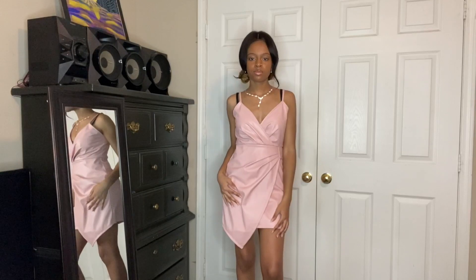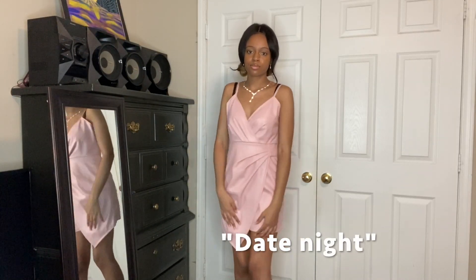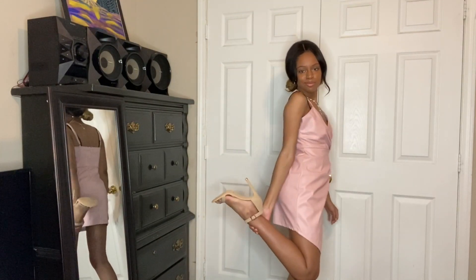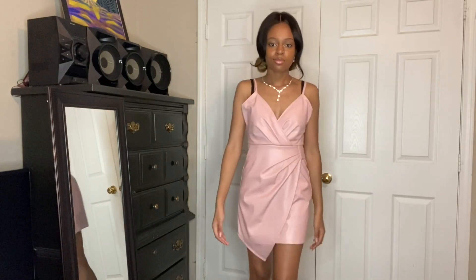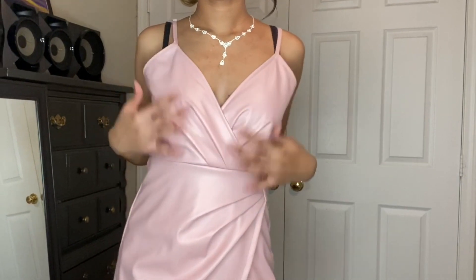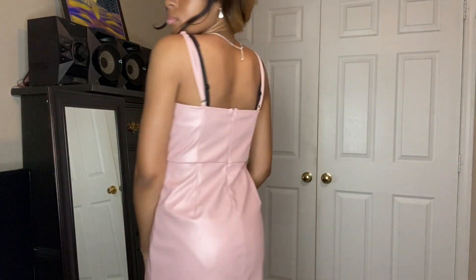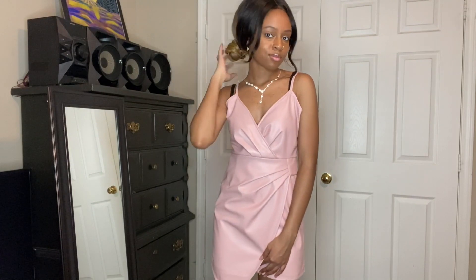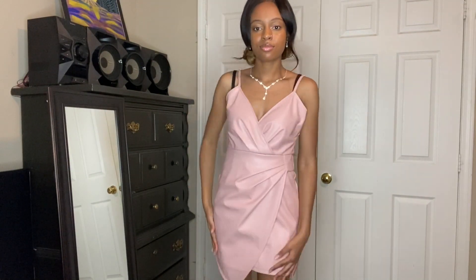Our next look is what I like to call the date night look. It is an elegant pink PU leather mini dress paired with some strapped nude heels. I added some jewelry and put my hair in a bun just to make the look more elegant and formal. I think this is the perfect look for going out to dinner or being with your man. You can find this dress and these shoes from Fashion Nova.